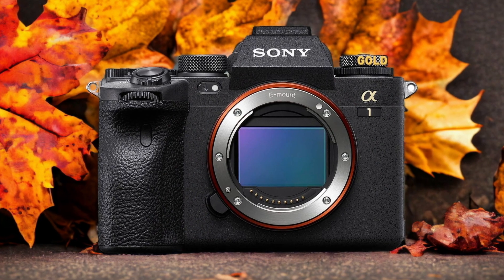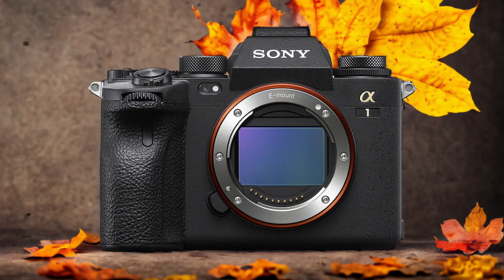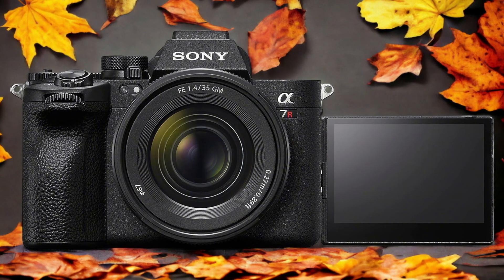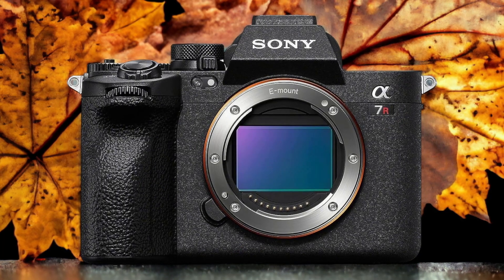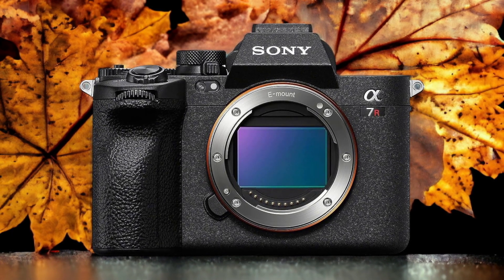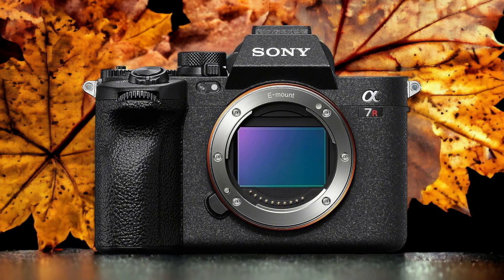The Sony A7R V and the Sony A1 are two digital cameras that were officially introduced respectively on the 26th of October 2022 and the 26th of January 2021. Let's take a look at how their specs compare to each other.